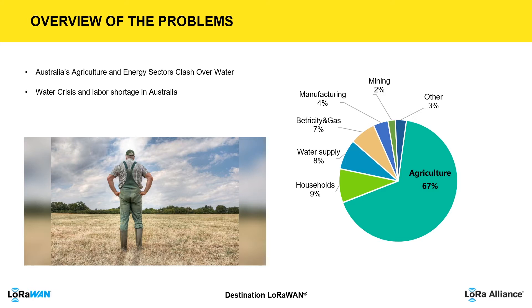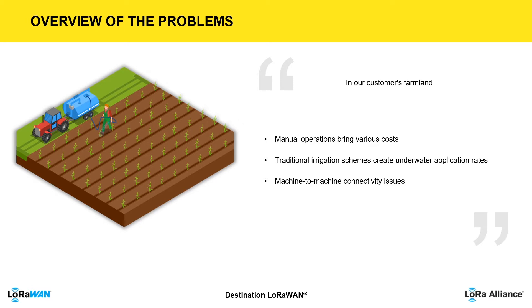Australia is struggling with a massive labor shortage. Farming is still the biggest usage of Australia's water supply — nearly 70 percent. Half of Australia's agricultural profits comes from irrigated farming, which has led to the need for more efficient irrigation schemes on our customer's farmland.